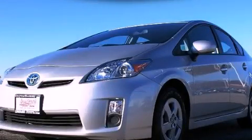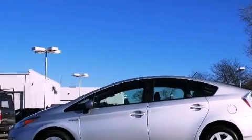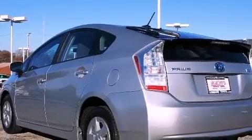This is a certified pre-owned 2010 Toyota Prius, a car that makes doing your part for the environment easy. It has a 1.8-liter four-cylinder engine and a continuous variable transmission.